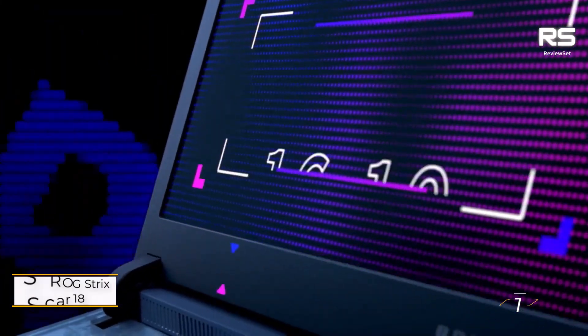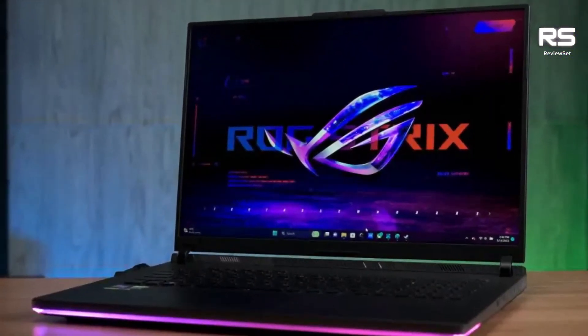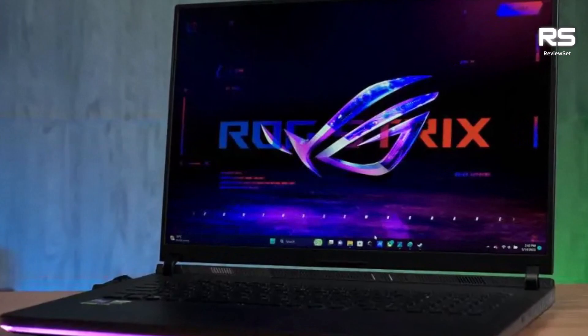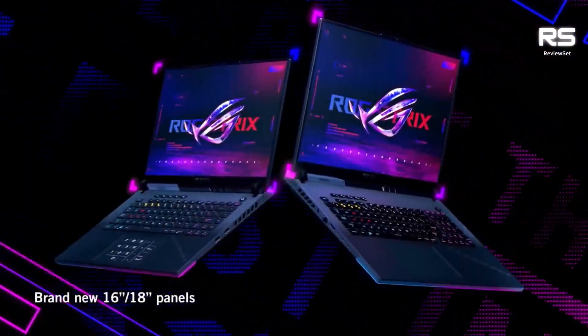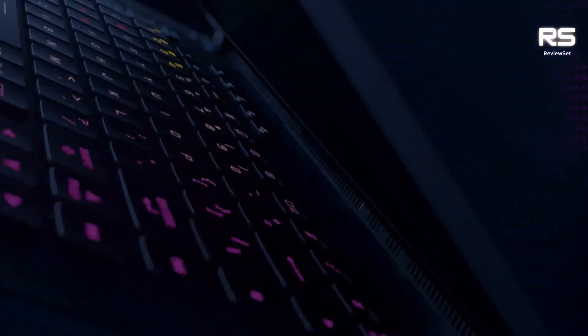Number 1: Asus ROG Strix Scar 18. The Strix Scar 18 2023 is a gaming laptop that truly lives up to its name. With its top-of-the-line specs and powerful performance, it's no wonder that this laptop has been earning rave reviews from gamers and tech enthusiasts alike. It's packed with the latest and greatest hardware.